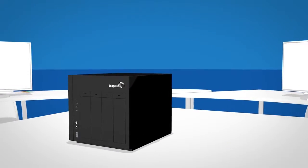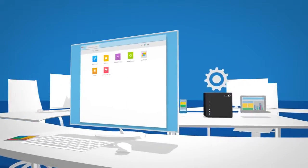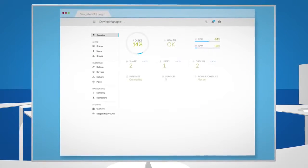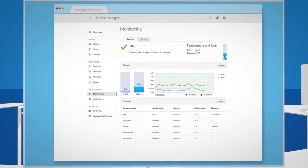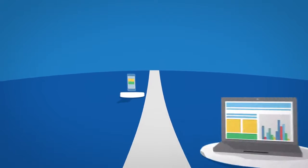NAS and NAS Pro both run on Seagate's completely redesigned NAS OS4 software. It's more intuitive than ever before, with higher performance, reliability, and customization. And with Seagate S-Drive, you can remotely access all your files on the go, from your PC, Mac, or mobile device.